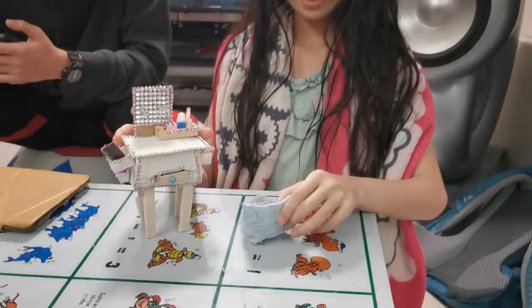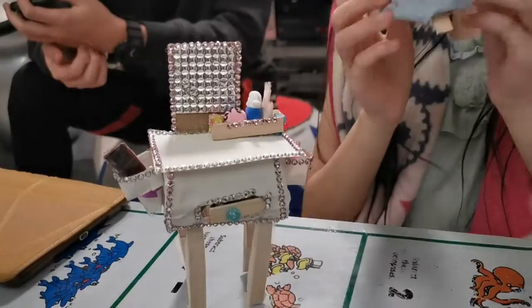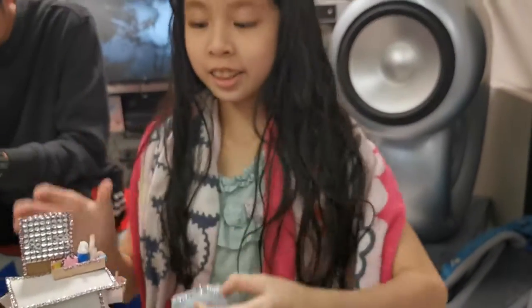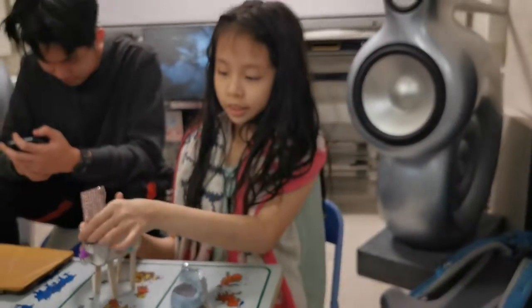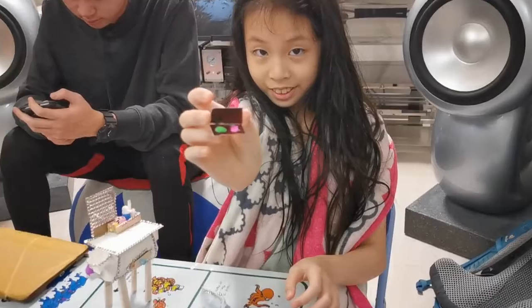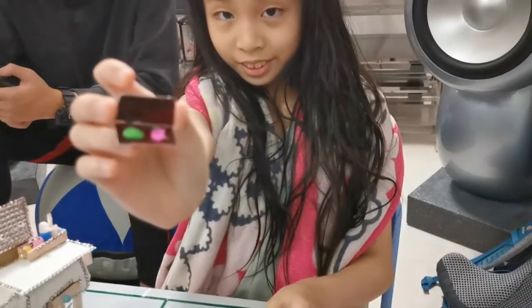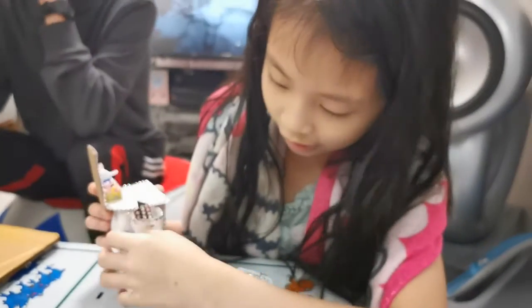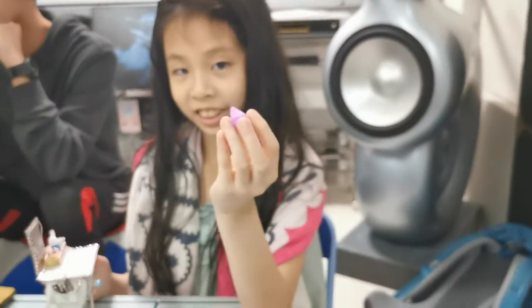Hello, this is the makeup table for Barbie and this is the mini sofa with cotton inside. This is Nick's palette and this is the beauty blender.